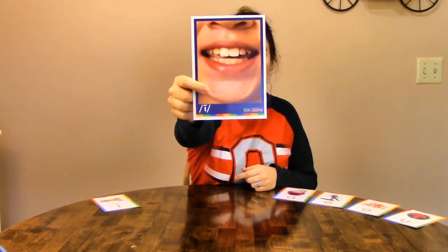Our teeth are apart, our lips are apart, and my tongue touches the bottom teeth. My lips are pulled back, but my jaw is relaxed. So say the sound with me: I, I, I. Check it one more time: I, I, I.